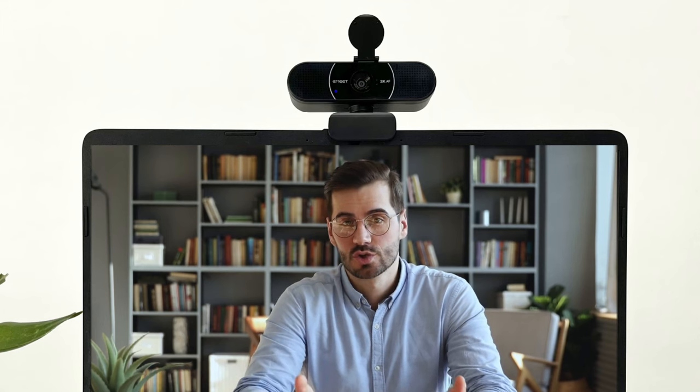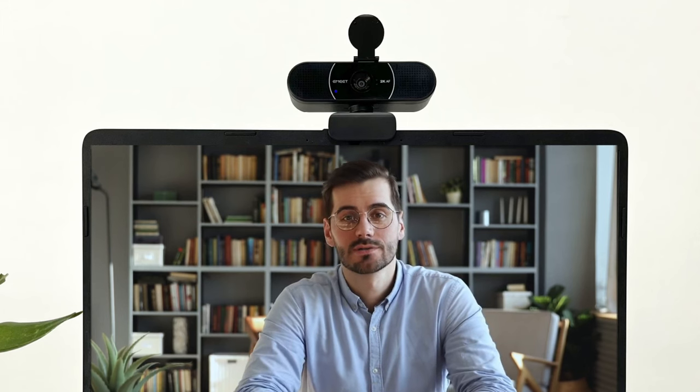In summary, the eMeet C960 is a reliable and budget-friendly webcam, making it an ideal choice for your everyday video calls.